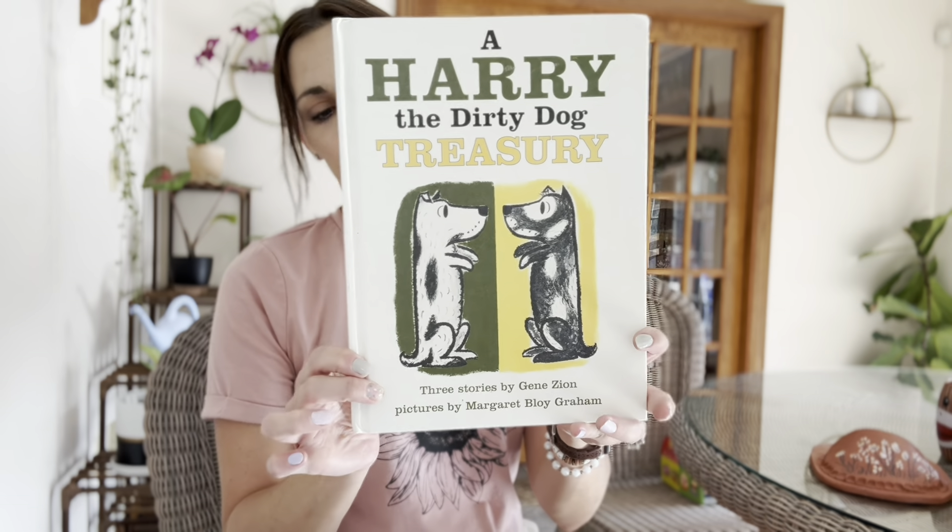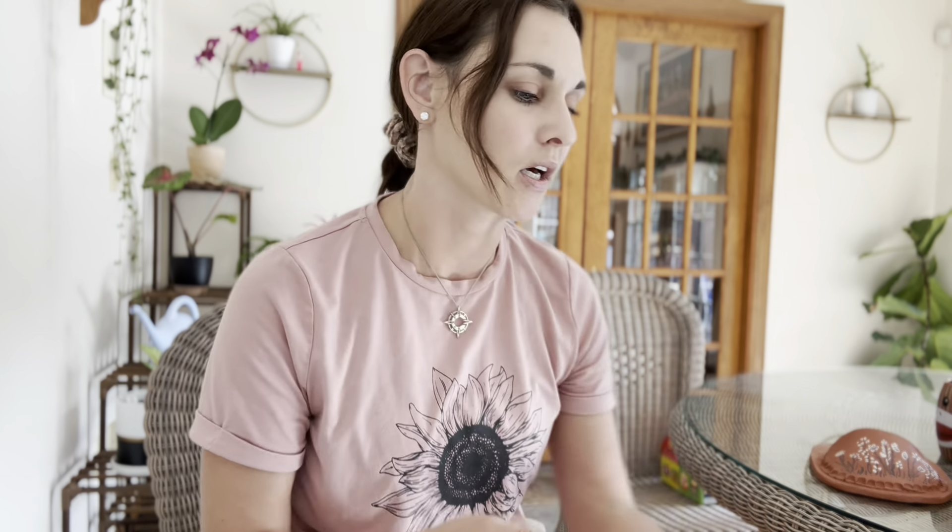Right beside it, I found this cute little book — A Harry the Dirty Dog Treasury. So it's not really poems, but they're just cute little stories that I thought the girls would probably enjoy. So this one came home with us too.